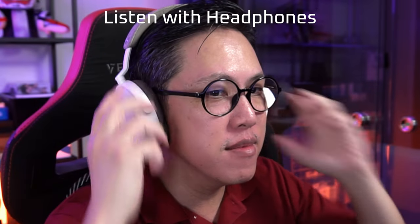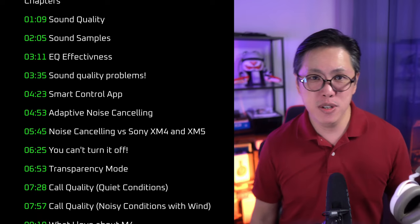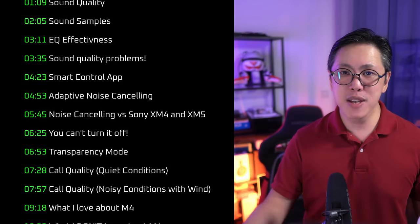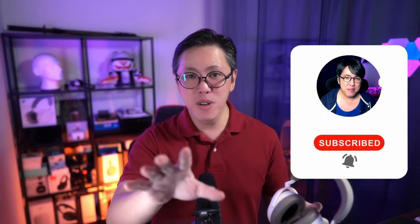I recommend that you listen to this video with headphones, because we are going to listen to some binaural sound samples, and that's the only way you can hear the stereo and the details. I've also split this video into chapters, so if you want to, you can navigate to the parts you're interested in. Do subscribe and tap the bell button to stay notified for more Sennheiser related content.